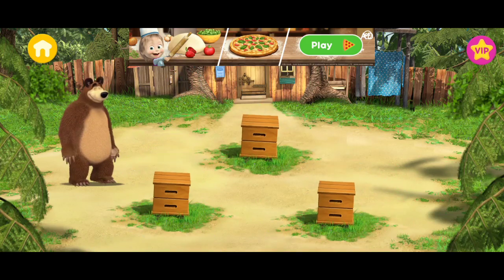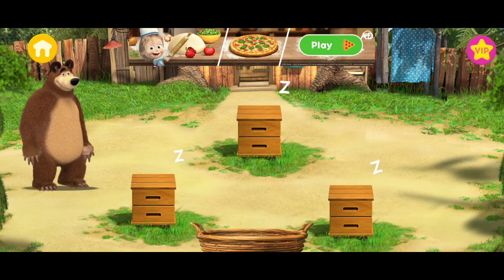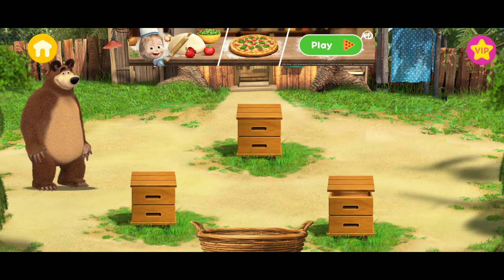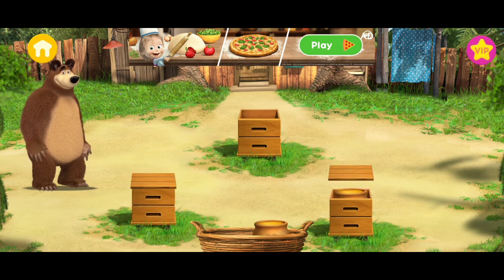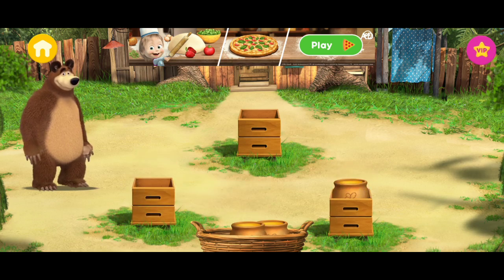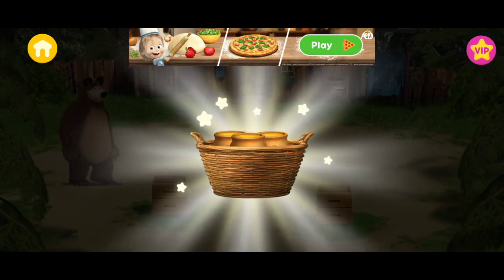Hooray! The bees are asleep. Let's collect all the honey. You've got all the honey.